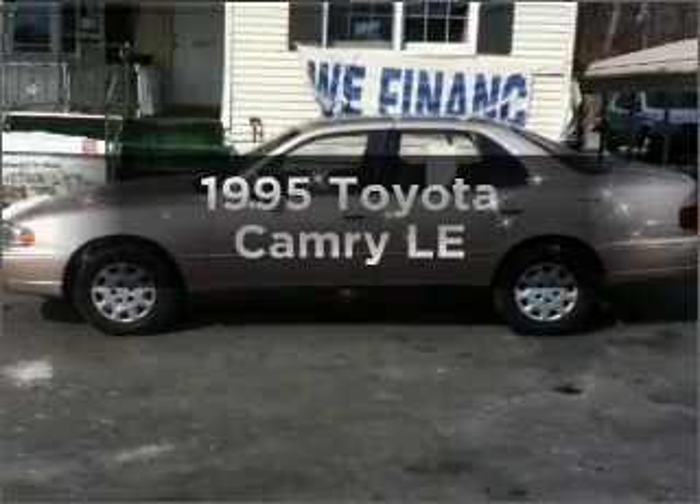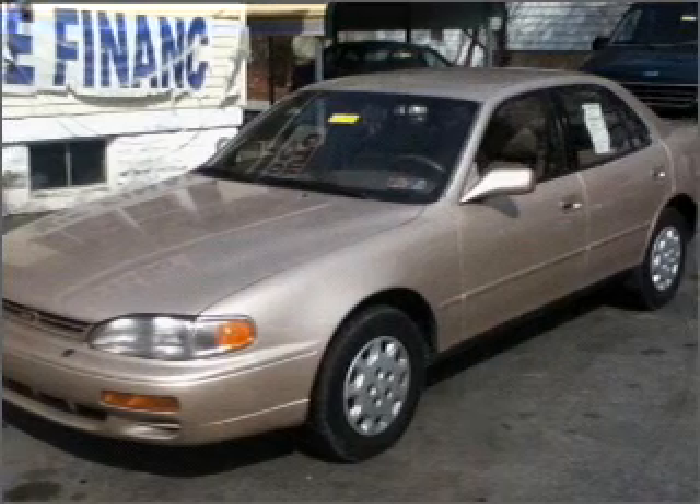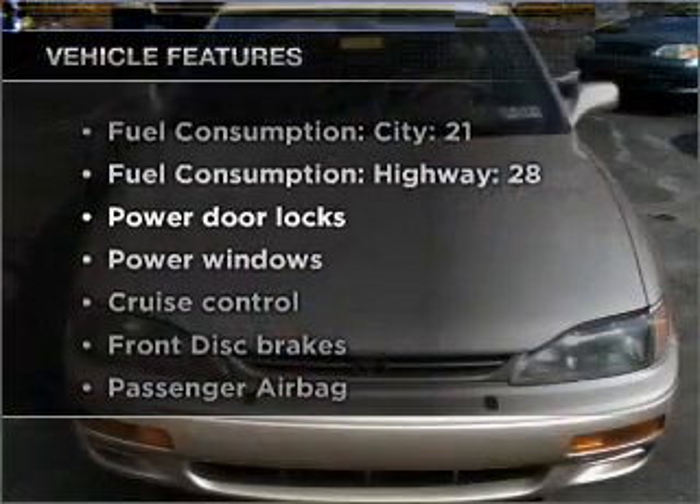This is the set of wheels you've been looking for, with an efficient four-cylinder engine connected to a smooth-shifting automatic transmission. Plus, enjoy these notable features that are included in this vehicle.